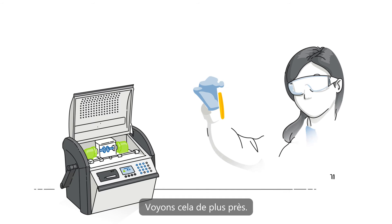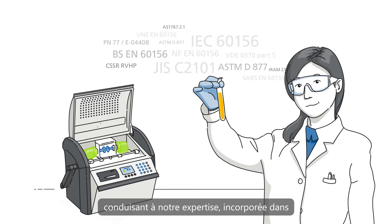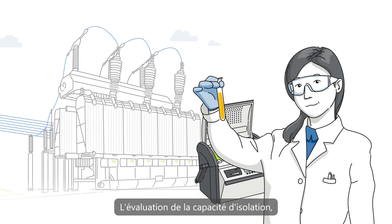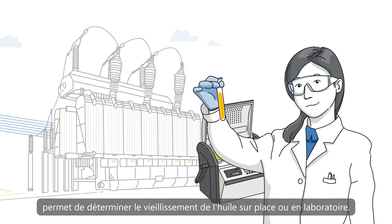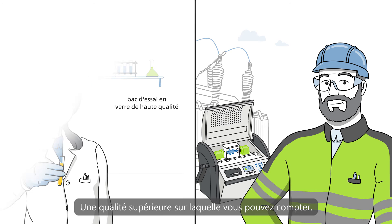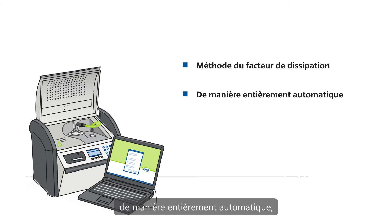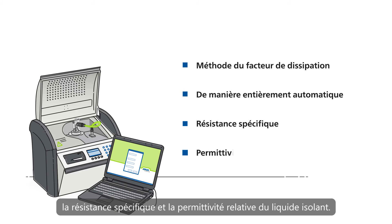Let's take a closer look. Always in compliance with the latest developments leading to our expertise, incorporated into national and international standards. Assessing the insulation capacity using breakdown voltage testing determines the aging of the oil on site or in the laboratory with superior quality you can depend on. Using the dissipation factor method in a fully automatic manner, our devices measure the dissipation factor, the specific resistance, and relative permittivity of the insulating liquid.